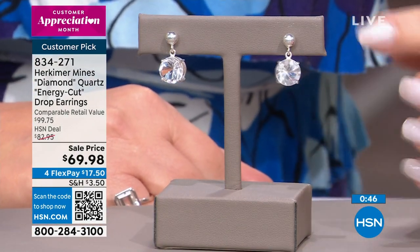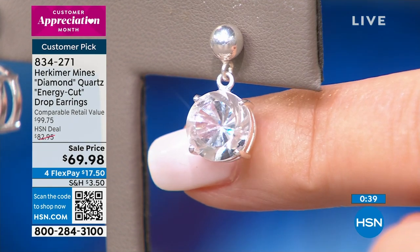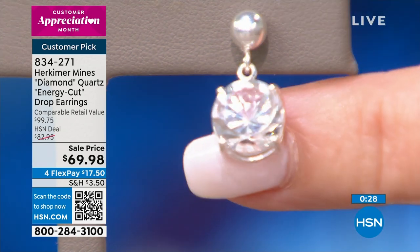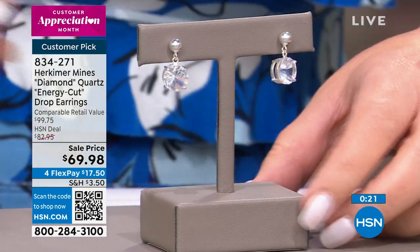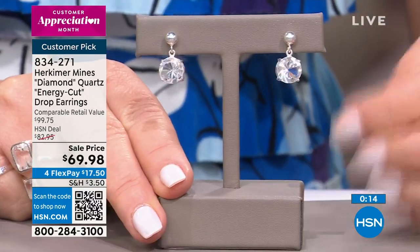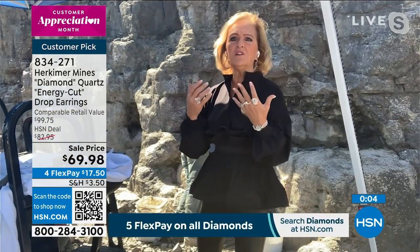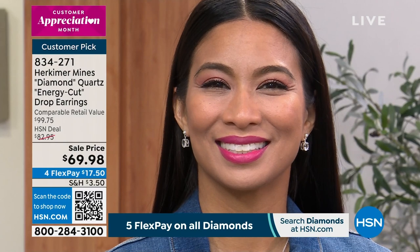At $69.98, there's a polished bead at the top and then a large beautiful dropping crystal. We're looking at about three-plus carats in each ear — a really nice size with incredible sparkle. For people who don't own Herkimer, a Herkimer diamond can only be called that if it's mined in Herkimer County, New York — it's a one-source stone. The light refraction comes right at your cheekbone; it moves and dances with you. It's a very pretty piece.